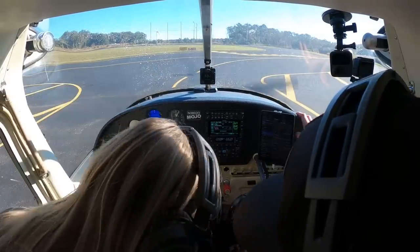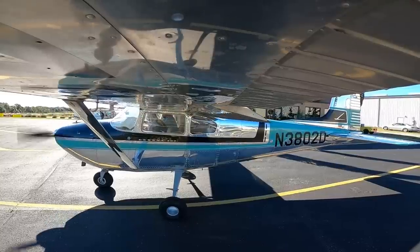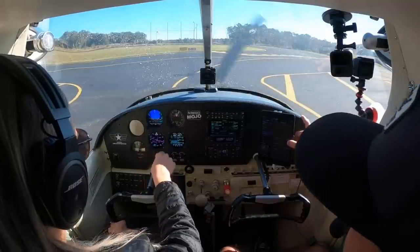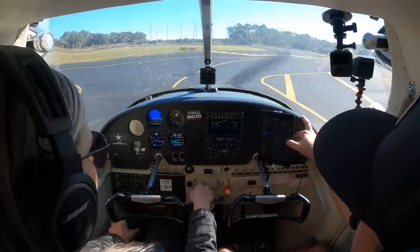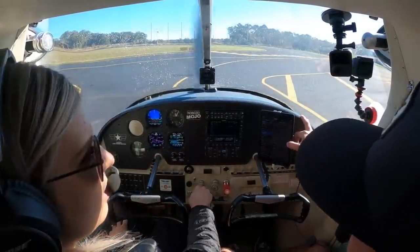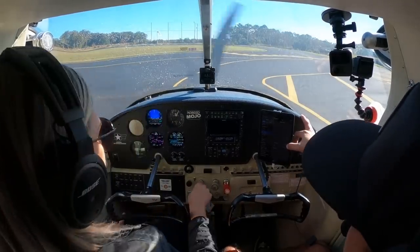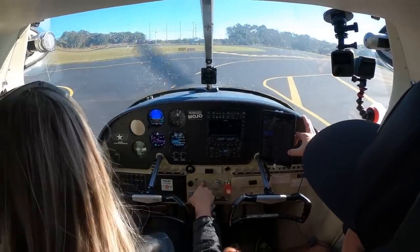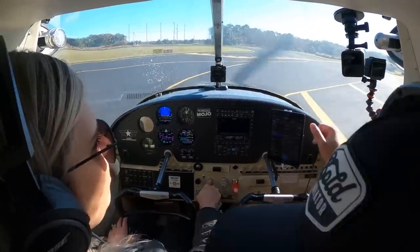Elevator trim set for takeoff. You do radios, I'll fly. Flaps set, avionics on. Flight plan in at 4500, 3029. Everything looks good, doors and windows locked. Lights on, mixture rich, parking brake released. All right, takeoff.